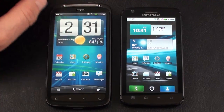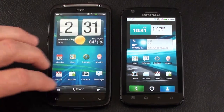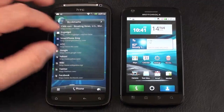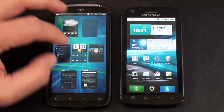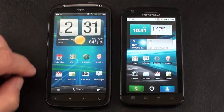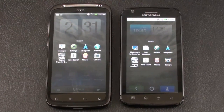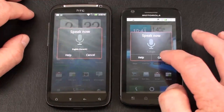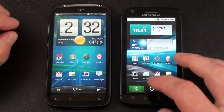On the HTC Sensation, I can hold the home key or tap it from the home screen to get a seven-panel overview. I can tap on any one or pinch on any one to move quickly between panels. Touching the home key brings you back to the home screen. Holding down the home key on both phones brings up recent apps, showing the last eight applications you used — just tap any one to go directly to it.